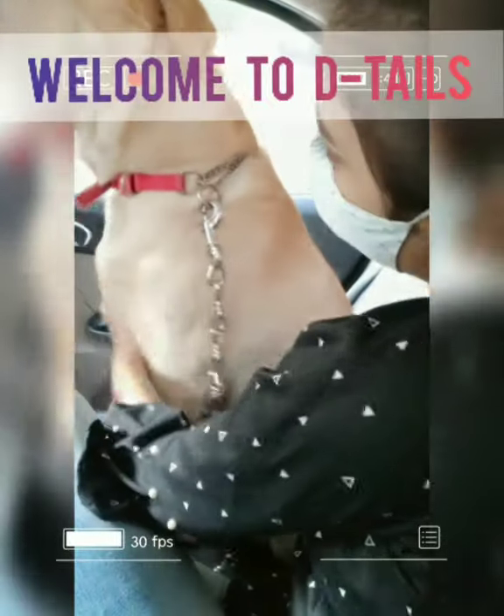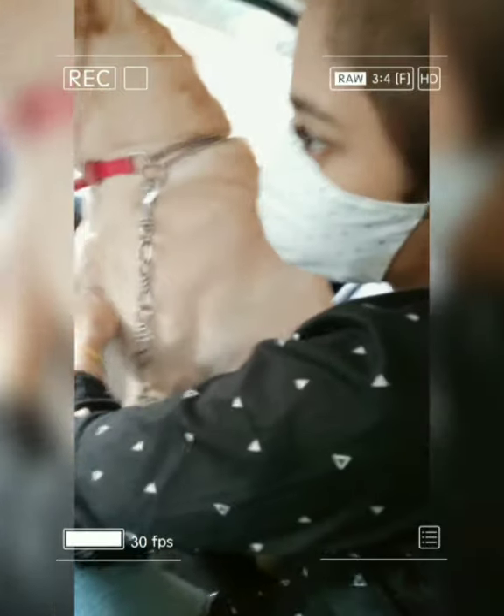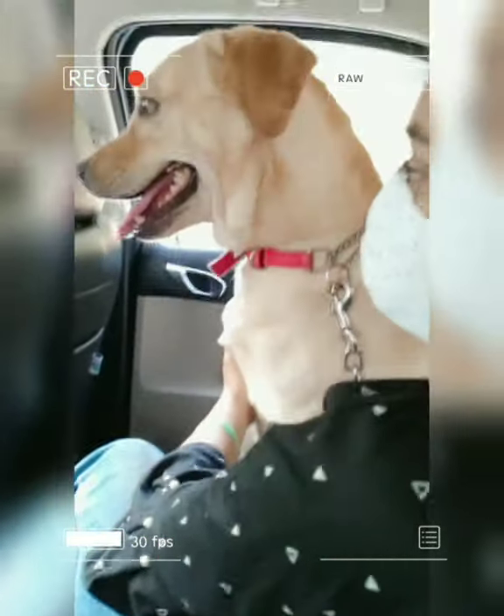Hello guys, so as you can see Hero and me are all ready to go. He usually gets really excited for car drives, but once he gets all comfortable and settled he does what all dogs do, which is to stick his head out of the window and enjoy.